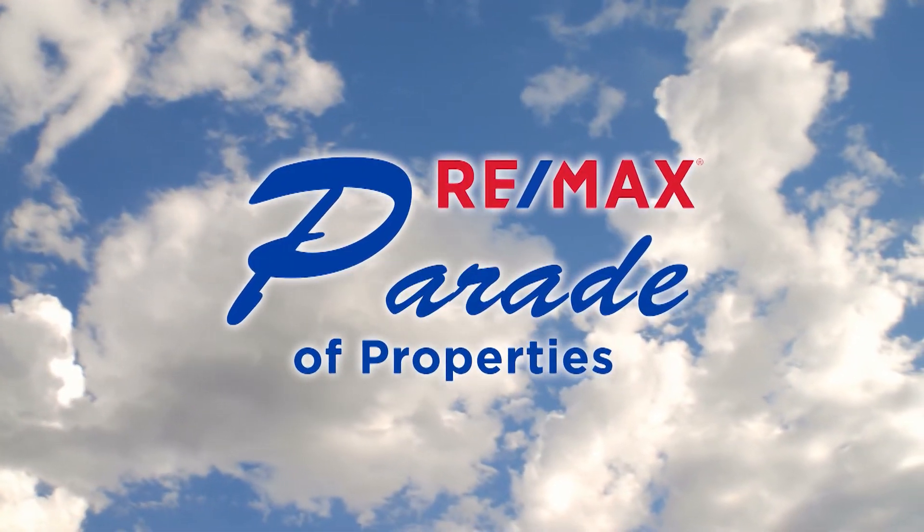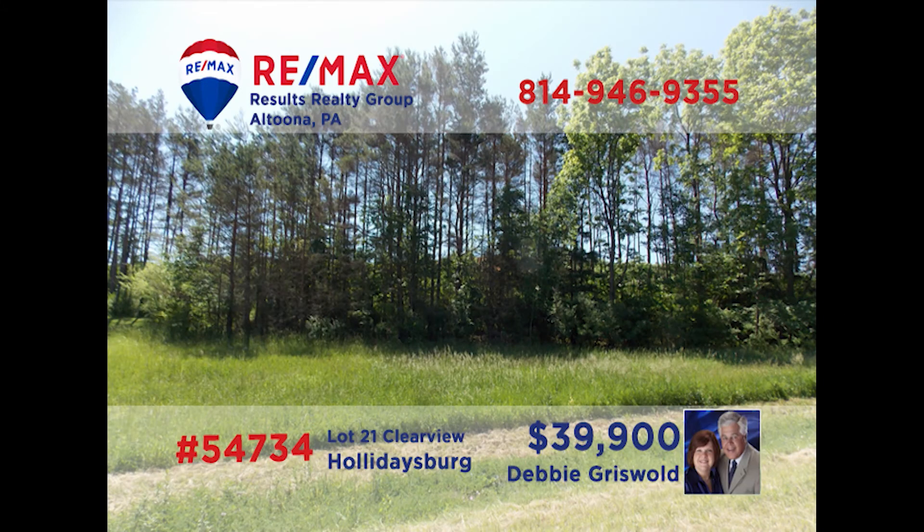Welcome back to the RE-MAX Parade of Properties. If you're looking to build your new home in the Holidaysburg area, Debbie Griswold has the perfect place. This lot is in the Countryside Estates in Scotch Valley and is ready for your dream home. It offers amazing views and is not far from Canoe Creek State Park. This opportunity is priced right for a quick sale, so don't delay. Contact Debbie today and ask for all of the details — she can meet you on site to show you around.